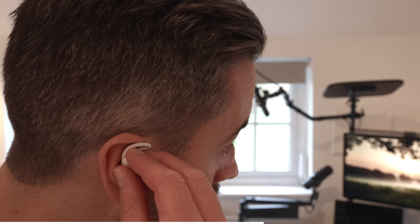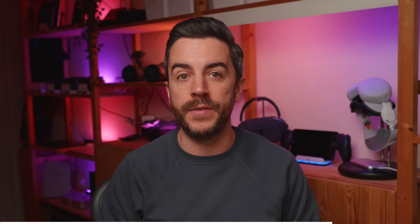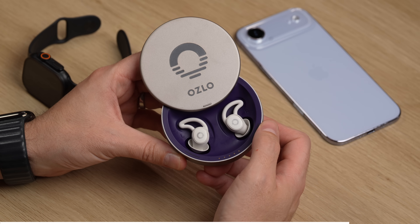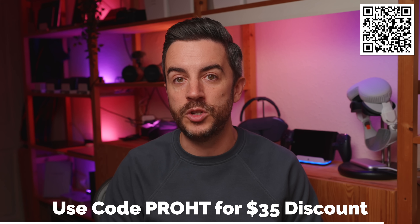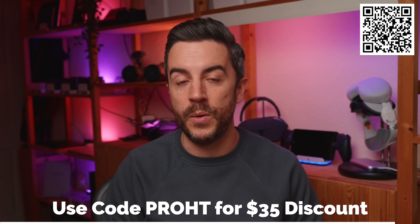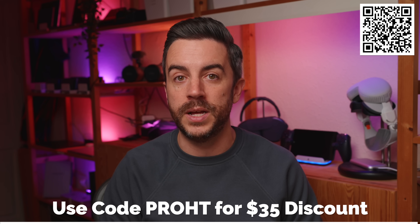You might be thinking, why not just wear your AirPods? Well, these last up to 10 hours, and unlike AirPods, they're comfortable enough to be worn all night — even side sleeping isn't a problem. I hate silence and prefer a bit of ambient noise, so these are perfect for that. When I'm traveling, they're great for blocking out hotel noise or street sounds too. Scan the QR code on screen or hit the link in the description and use my code PROHT to get $35 off your pair of Oslo sleep buds.